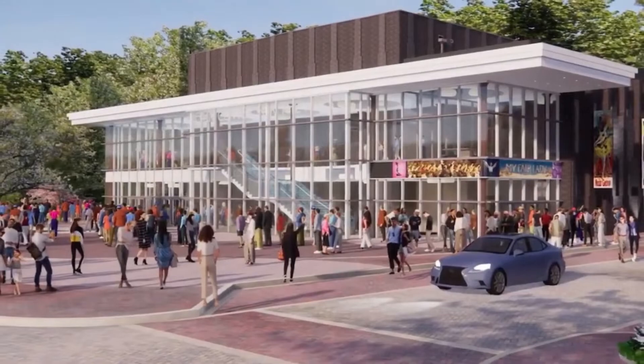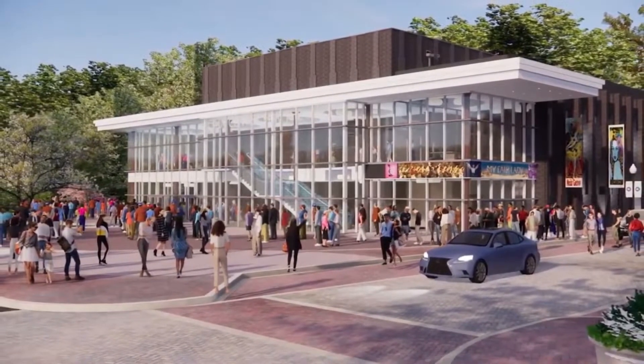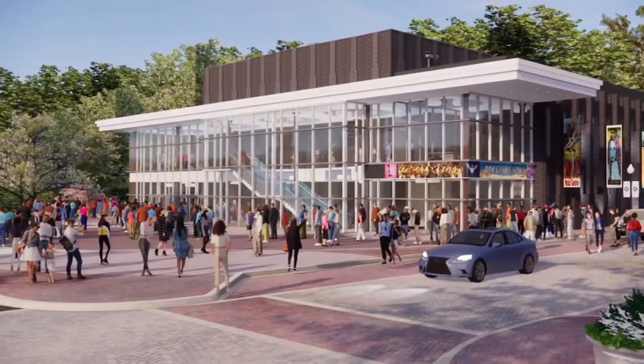The center will offer performance, education, gallery, and community spaces designated to be beautiful and flexible. This center plans to offer space for national touring companies and world-renowned entertainers to local productions and performers.